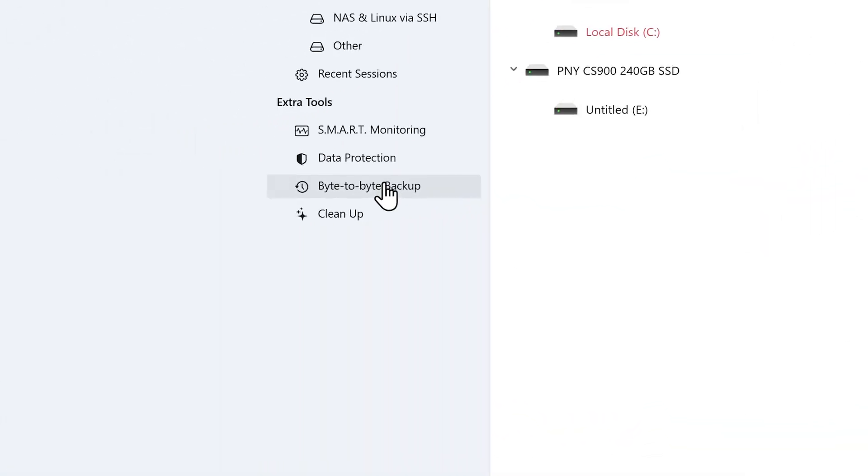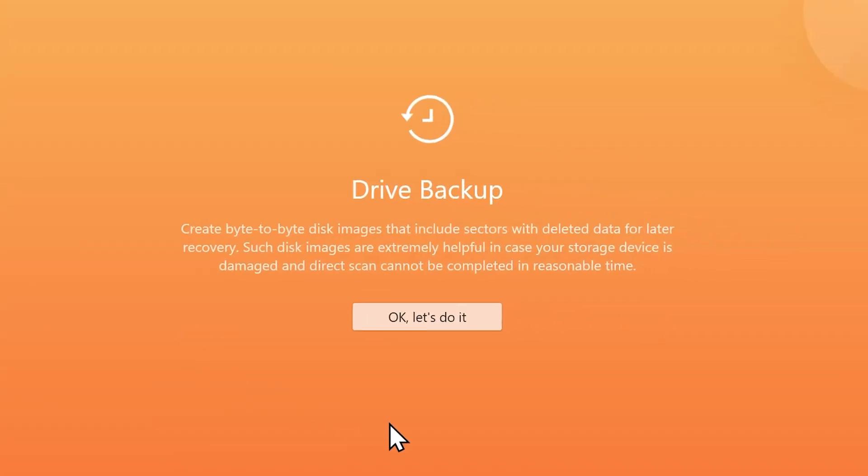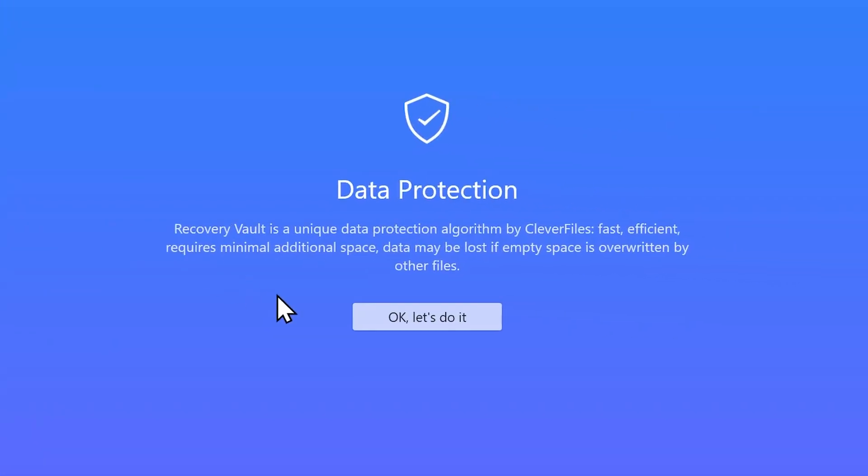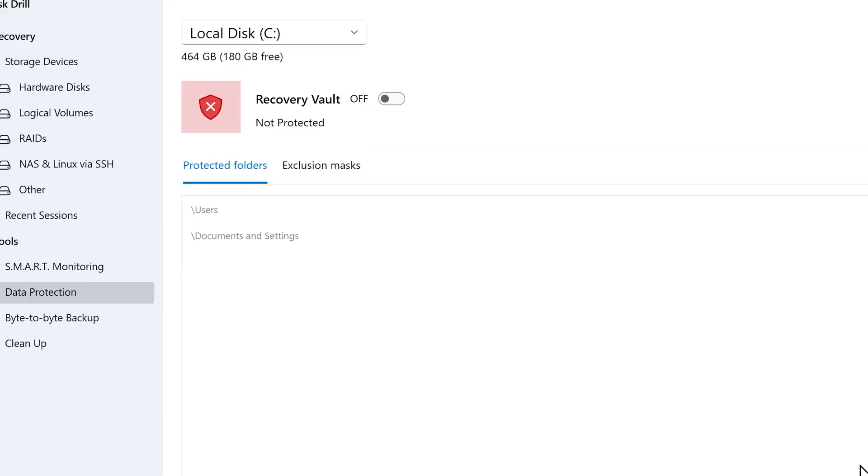Second, it includes a feature to create a byte-to-byte backup of your entire drive, which can be a lifesaver if you are dealing with a failing disk. There is also a neat feature called Recovery Vault that adds an extra layer of protection by keeping a record of deleted files, making them easier to recover later.